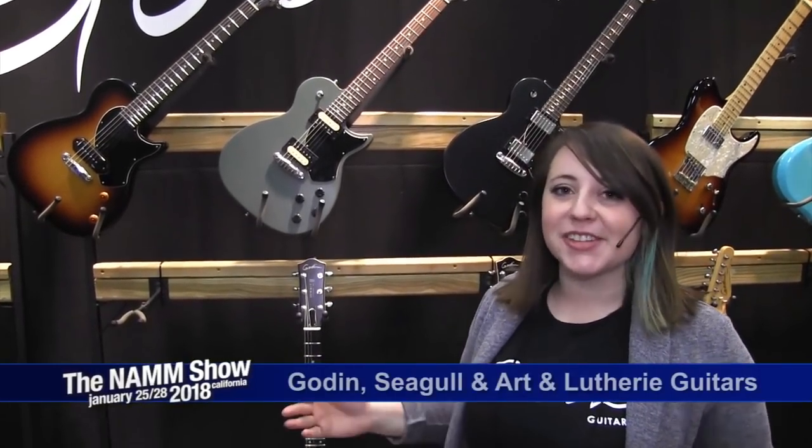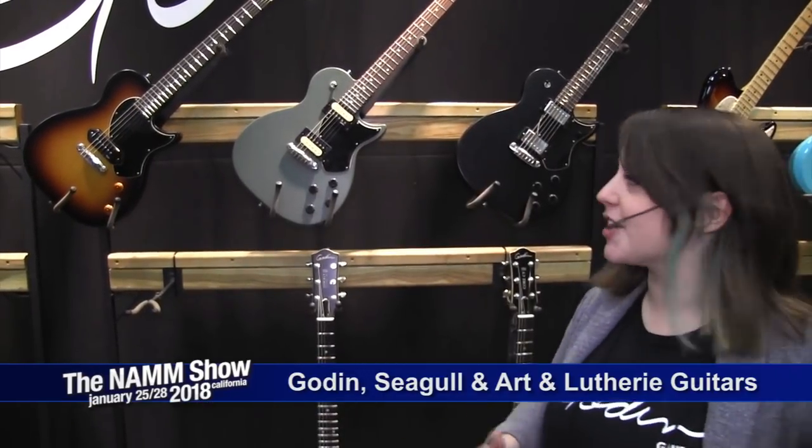Welcome to the Godin 2018 NAMM booth. We have a lot of new stuff that we're excited to show you guys this year. We're going to start off with the electrics.